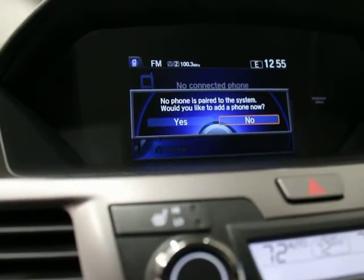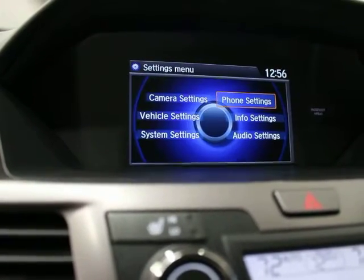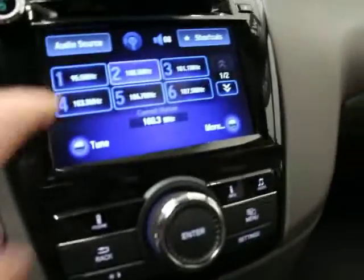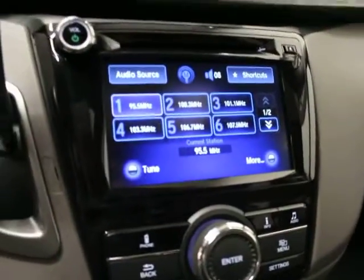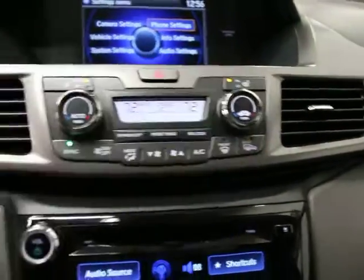You have a menu with settings including phone, camera, vehicle system settings, audio settings, and info settings. Touch screen interface here which is nice. You do have dual auto climate control, dual heated seats, and a rear climate system in the back. It's a little hard to see in the dark, but you've got the ability to control the rear vents. You have a sunroof.